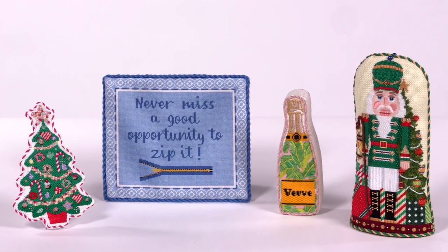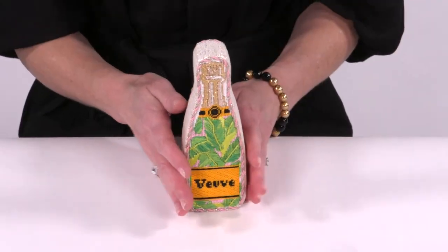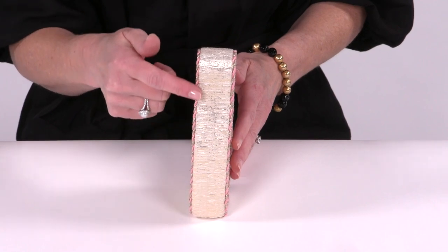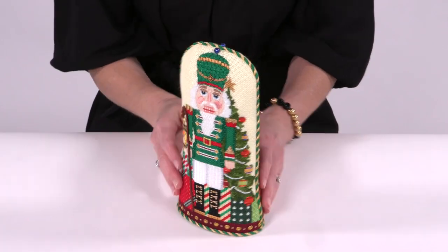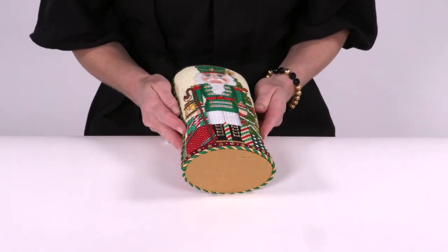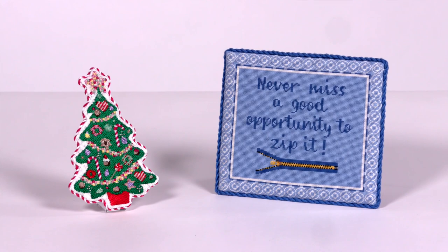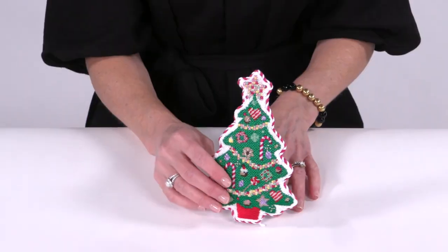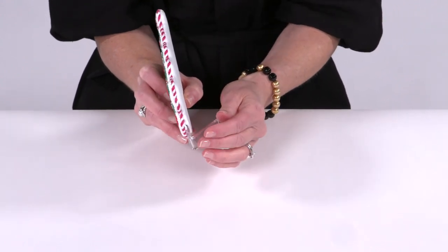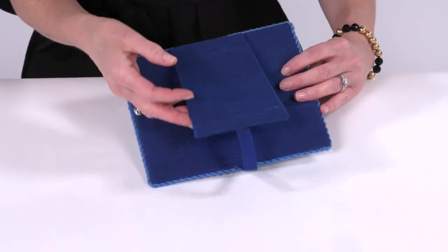Stand-ups can be finished in a variety of fun and creative ways, typically gusseted or domed. Gusseted stand-ups are flat on the front and back and have a few inches of thickness around the whole piece, creating a more three-dimensional look. Domed stand-ups do not have the extra thickness but are still able to stand from their flat bottom and are rounded and puffy. Easelbacks are another type of stand-up finishing and have the option of being acrylic or fabric. Acrylic stand-ups are finished as a hardback cookie and have an acrylic piece that slides into the bottom. Fabric easelbacks have a fabric-covered stand that is attached to the back of the piece.